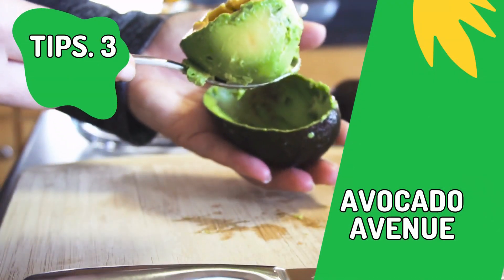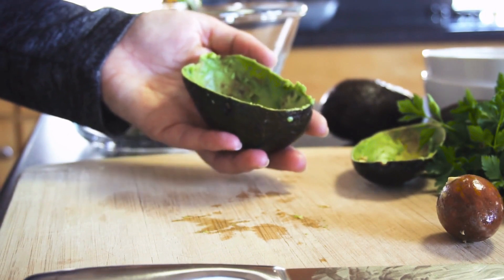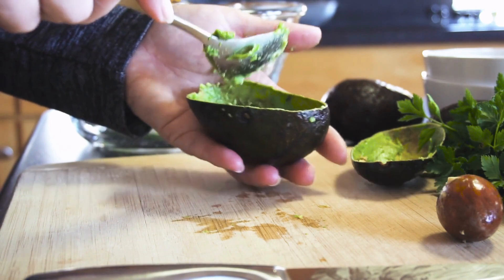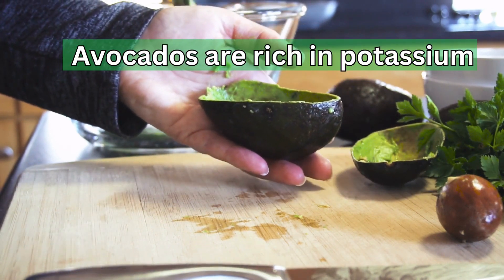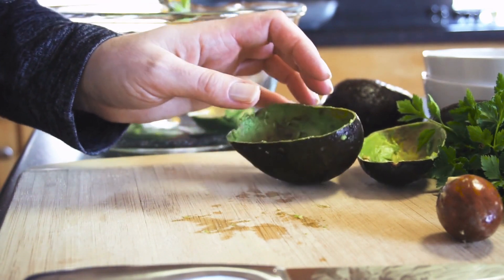Tip 3: Avocado Avenue. Say hello to avocados, your new best friend. Don't fear the healthy fats they offer — these fats can actually aid fat loss. Plus, avocados are rich in potassium, helping to beat the bloat. Spread, slice, or dice — they're a must-have.